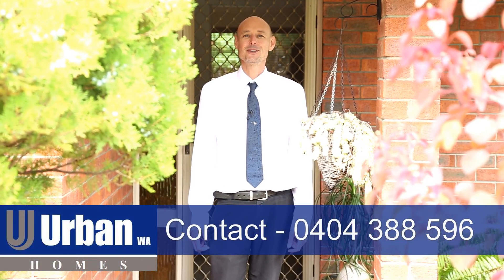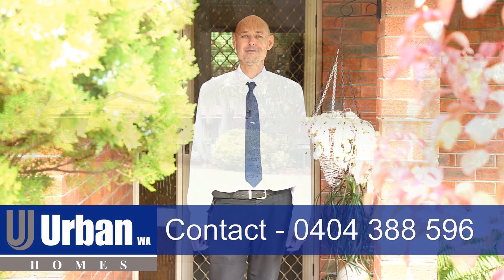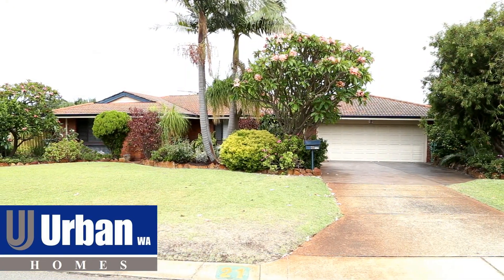Thanks for joining me on the tour of this beautiful home. With the modern indoors and the beautiful lush outdoors, you're going to love this home. For more information please give me a call on 0404 388 596. I look forward to seeing you at the home open.